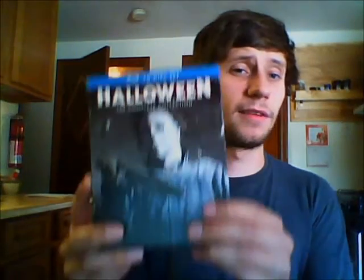Hey, what's going on? Dr. Beyond's World Boogie here again, back for another video for you guys. In this video, I wanted to talk about and do a little review on the other Halloween box set that Scream Factory and Anchor Bay put out.